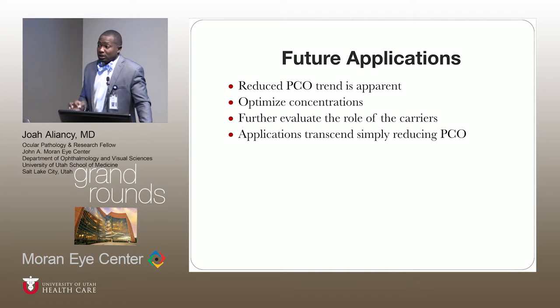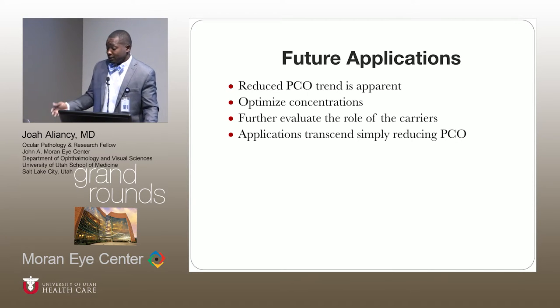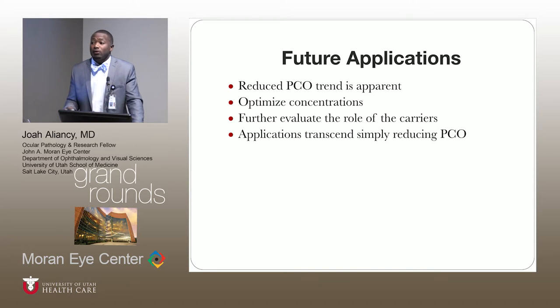It's clear for Genosphere that there was a trend towards decreased opacification, and grossly so for CODA as well. This is a novel idea and we're moving in the right direction. Next steps would be optimizing the concentration of these substances injected into the eye to find the ideal concentration, evaluating the role of the carriers and seeing the significance, and also seeing how this technology could be applied to other areas within ophthalmology beyond just decreasing capsular bag opacification.